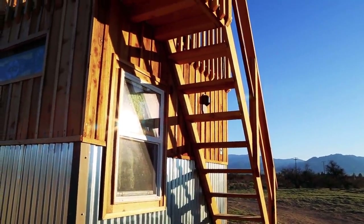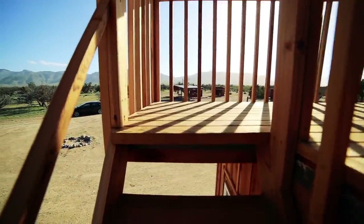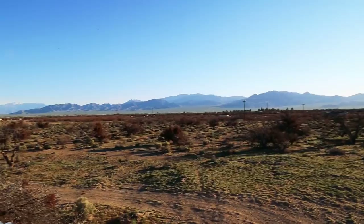I reckon first of all I have to take a look upstairs. And look at the view that you've got here as well.